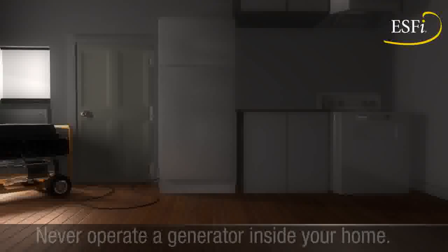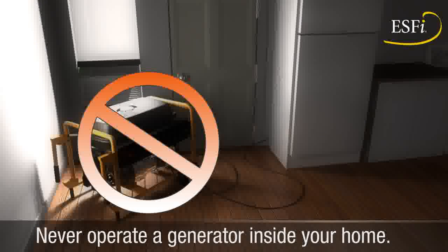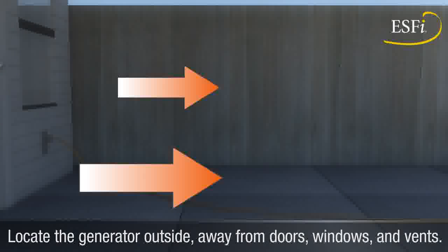Never operate a generator inside your home or any other even partially enclosed space. Locate the generator outside, away from your home's doors, windows, and vents to prevent carbon monoxide from entering.